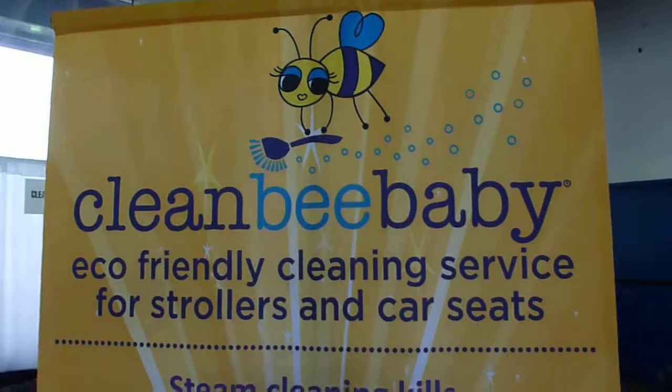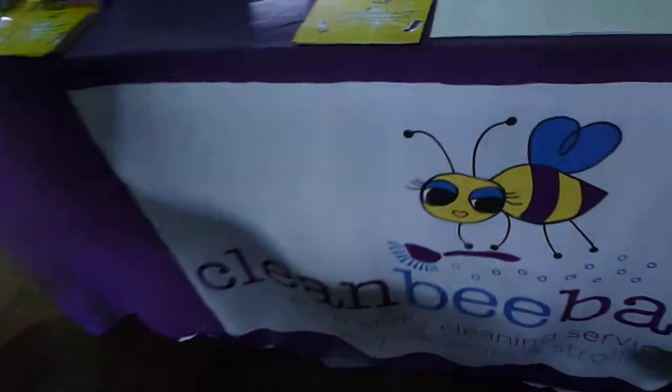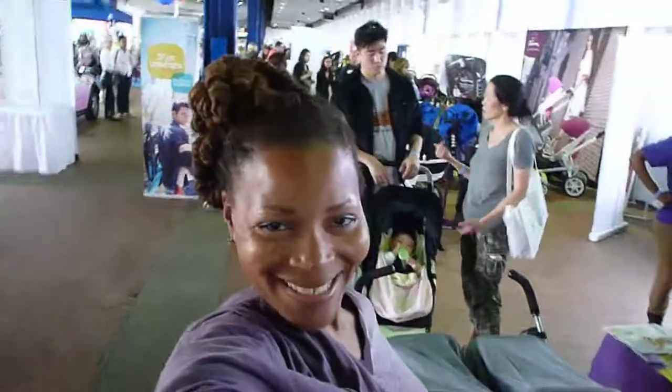Clean Bee Baby — they did a fabulous job with my stroller. They have a website and a Facebook page. It's Miss J at the New York Baby Show with the 411. See you next time. Toodles.